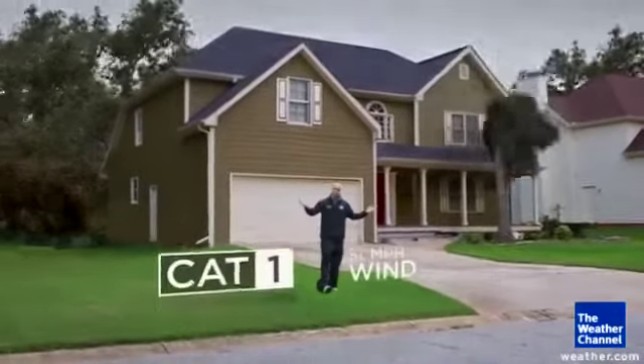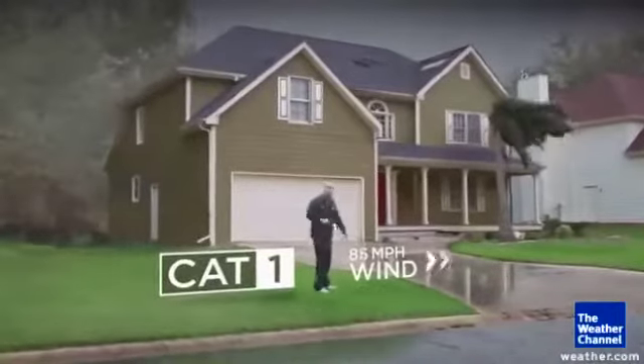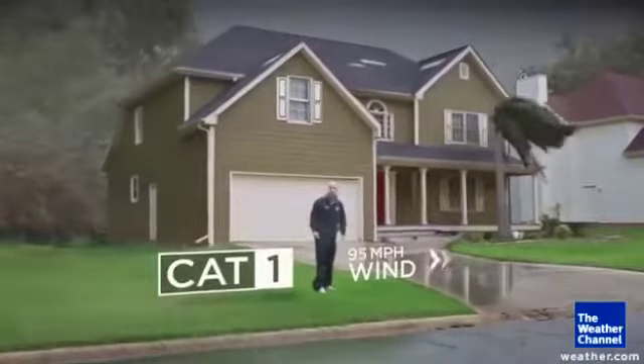Let's start off with a category one storm — the damage here is not too bad. A couple of shingles fall off, you can have some palm fronds bending in the wind, but everything basically remains intact.